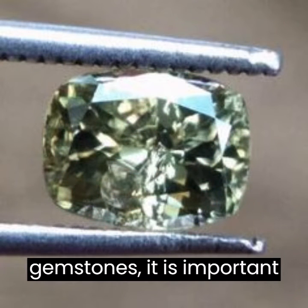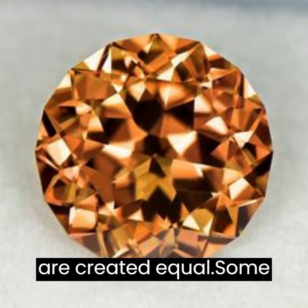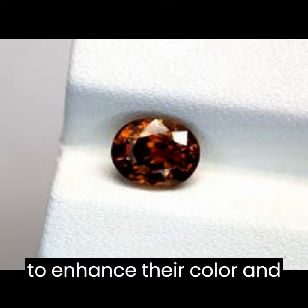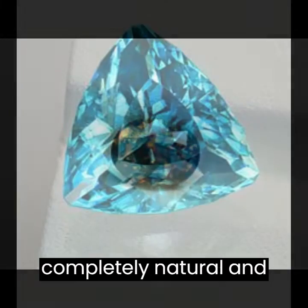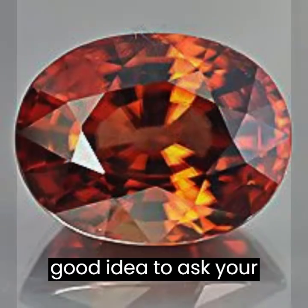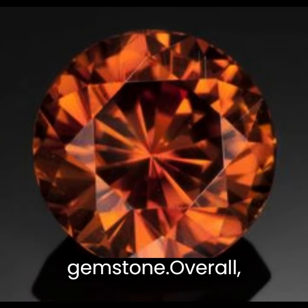When purchasing zircon gemstones, it is important to note that not all zircons are created equal. Some stones may be heat-treated to enhance their color and clarity, while others may be completely natural and untreated. It is always a good idea to ask your jeweler about the origin and treatment of your zircon gemstone.